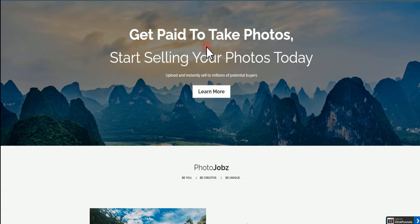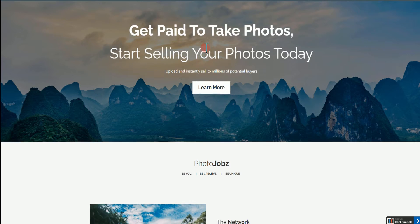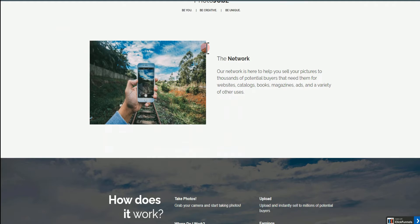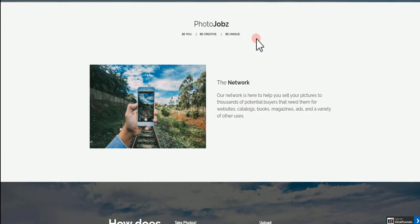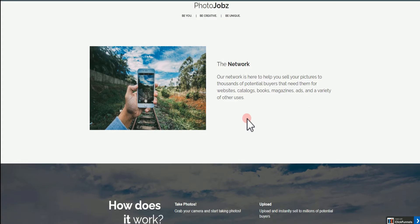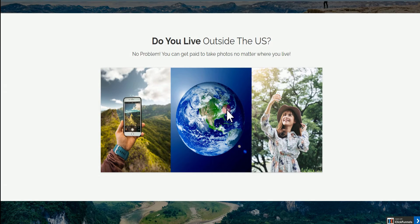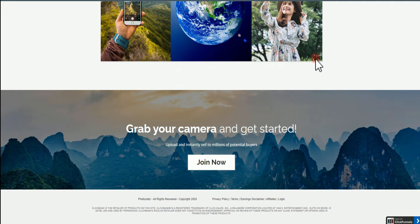As we read in the title, they say you're going to get paid for taking your photos — meaning you're going to be selling your photos. These people are going to give you the opportunity and the platform to sell your photos. Most people, when they hear that, they're going to be intrigued. If you come over here, you will see a statement saying their network helps you sell your pictures to thousands of potential buyers that need them for websites, catalogs, and things like that. And even if you live outside the U.S., you still have the opportunity to use this platform to make money.